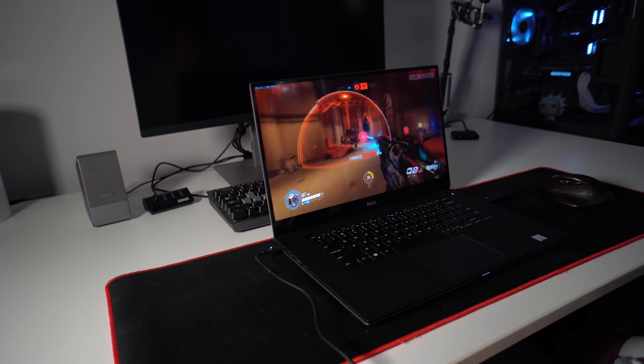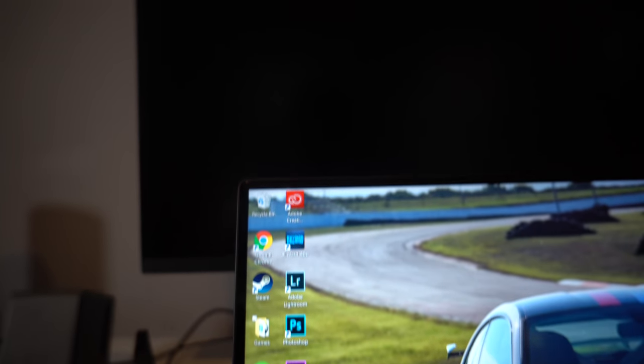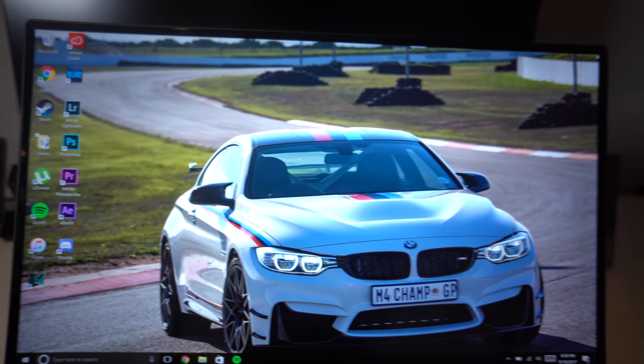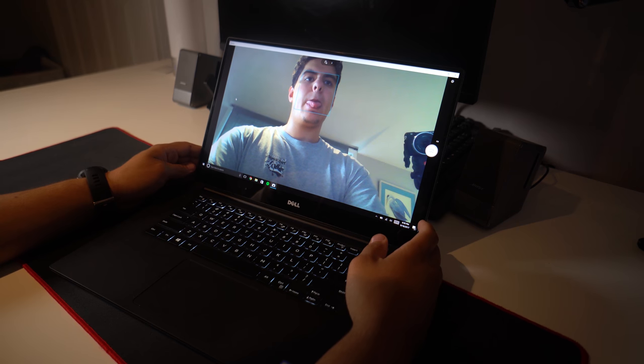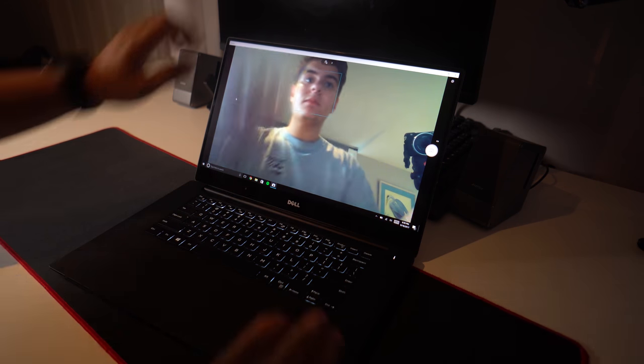No matter what you're doing on it, the XPS's screen will simply amaze you. Watching movies or YouTube videos on it is great — I'll find myself opting to watch videos on this laptop over my desktop just because the screen is that enjoyable. Dell achieves this with its 4K Infinity Edge technology, which basically maximizes screen real estate and minimizes bezels. This does have its drawbacks though — one being that the webcam is in an awful spot and really shows off your double chin. The screen gets very bright and the viewing angles are exceptional.